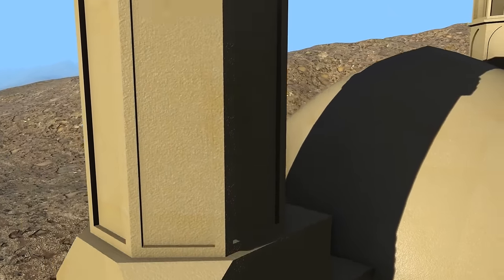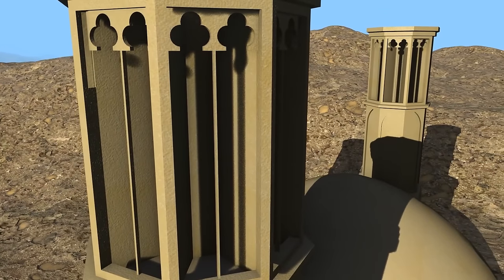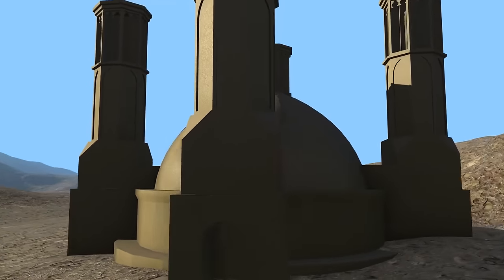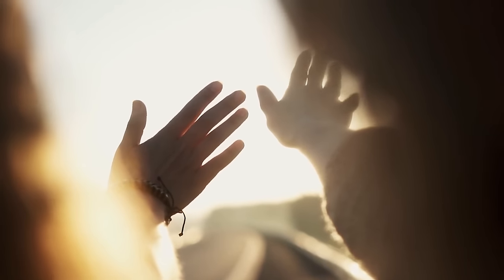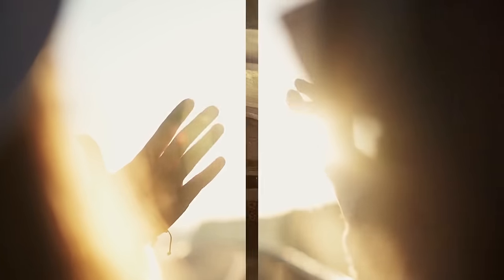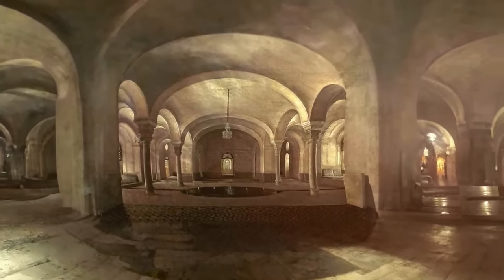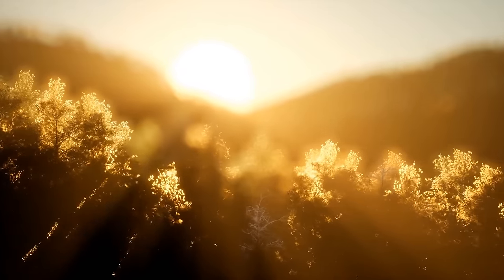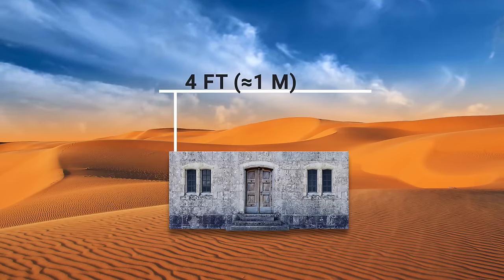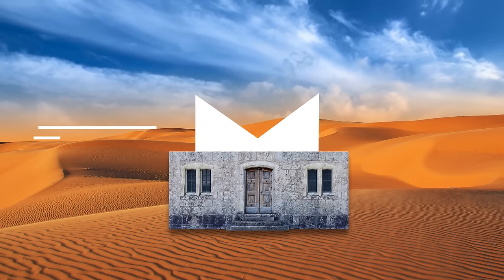Now let's look at perforated double-skinned exteriors. Imagine dressing up a building with a fancy perforated screen — like giving its exterior a stylish makeover while keeping things cool inside. This technique scatters the natural daylight so no harsh sunbeams blind you. The screen also offers shade, giving the building's interior a much-needed break from the blazing sun — think of it as a natural sun hat for your home. Placing this screen about four feet away from the outer walls creates a breezy hallway for fresh air circulation, and they add a touch of elegance to the building too.